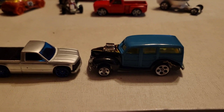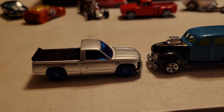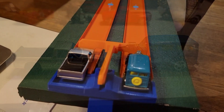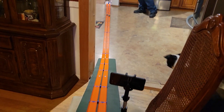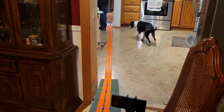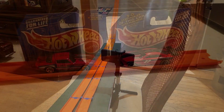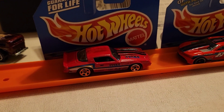Next matchup is a Woodies versus a C1500 Chevy Pickup. Who is going to win? All righty, three, two, one, go. C1500! Woohoo!